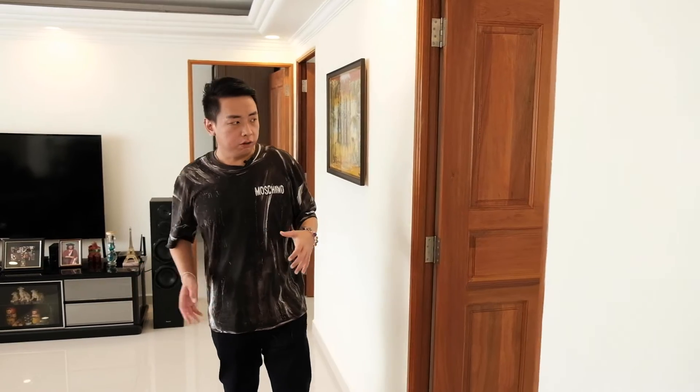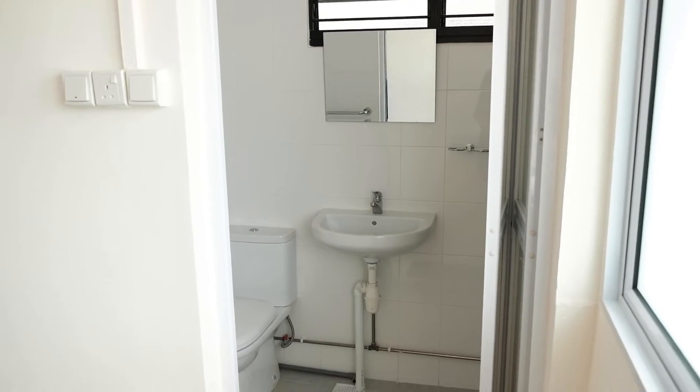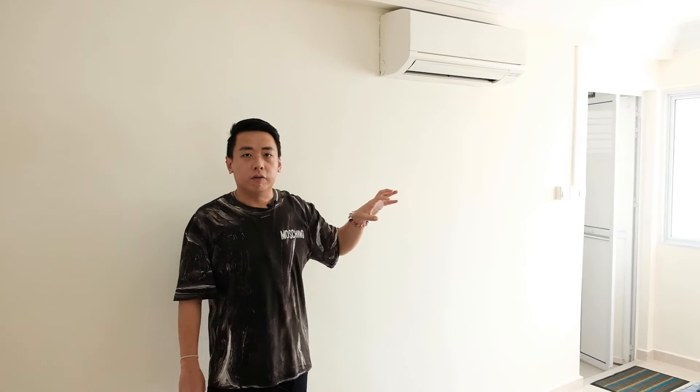Beside the massive hall, we have the first ensuite bedroom. As you can see, this bedroom is actually much larger than the other two bedrooms. Something very different between this bedroom and other HDB bedrooms is that it also has an ensuite. In this home you have more than one ensuite bathroom, which makes it very convenient if you have grandparents or a multi-generational family living together. This bedroom is more than enough space for them to keep their belongings.